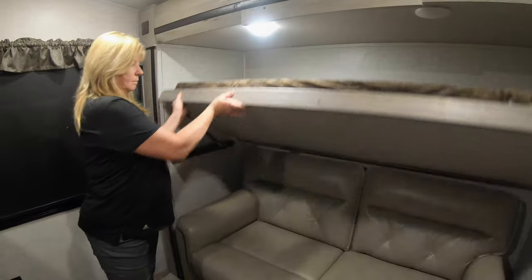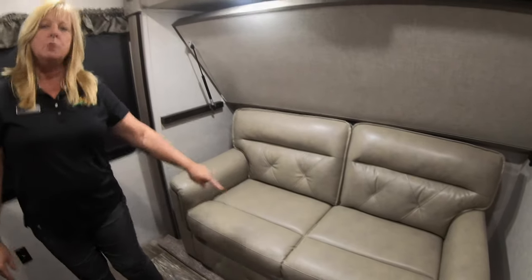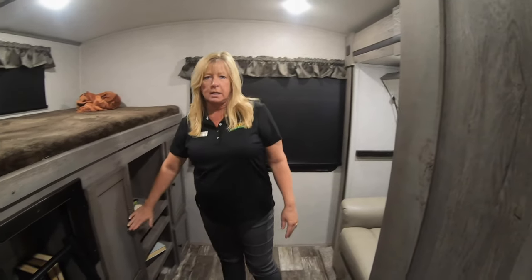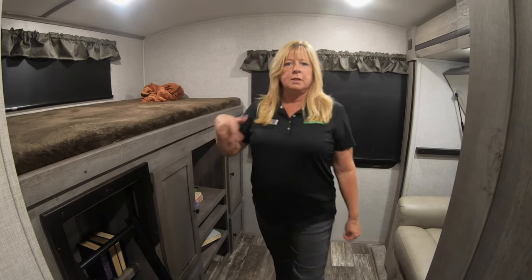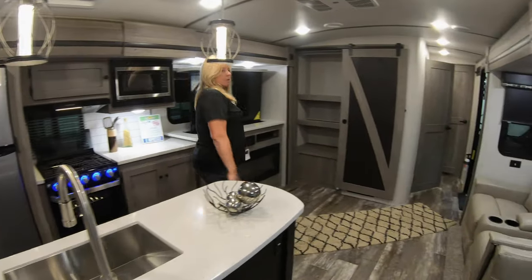This area will also make a bed — this will sleep two right here, which is nice. So you get two, three, four in here very comfortably. There is not a bottom bunk because on the outside I'm going to show you soon there's a kitchen. However, these bunks do hold 300 pounds. Let's go to the bedroom.